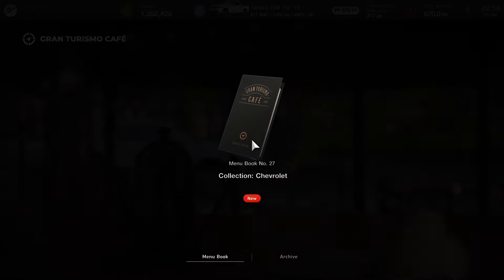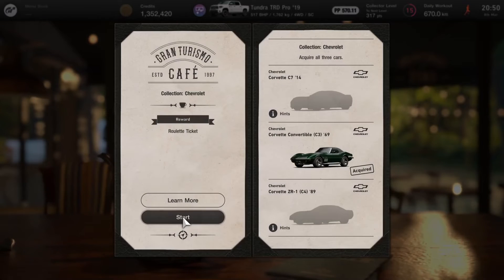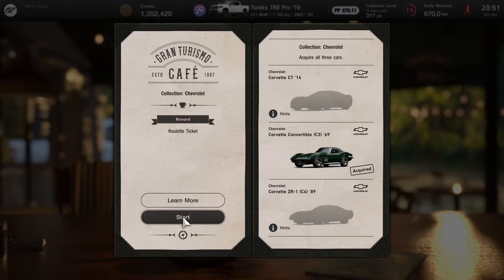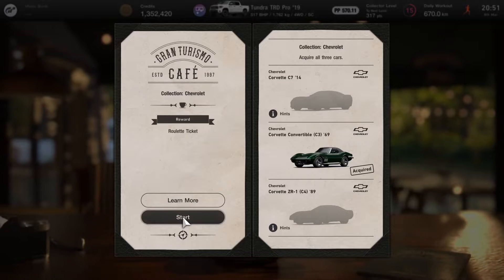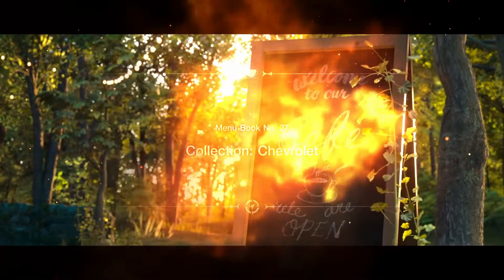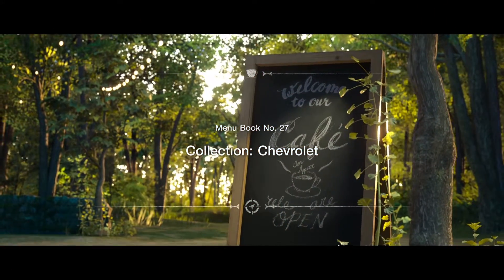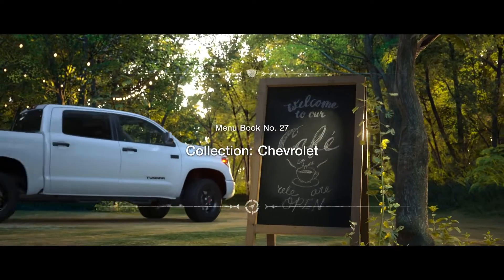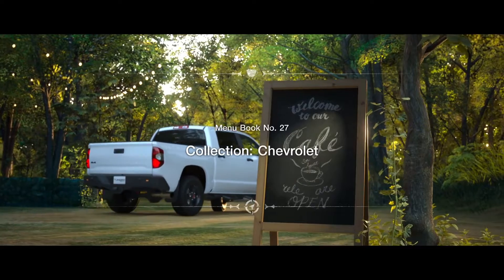Hello everyone and welcome back to Gran Turismo 7. Today we will be collecting Chevrolets as part of the next menu book. We've already got the C3 Corvette but we also need the C4 as well as the C7. Unfortunately the C4 is not the Grand Sport, very sad times, but nonetheless three very awesome cars. Without further ado let's get into it and see what we need to do to unlock these cars.